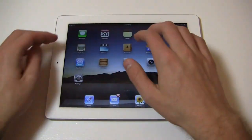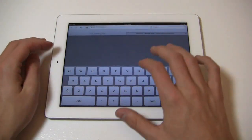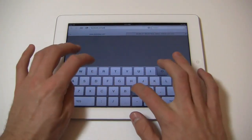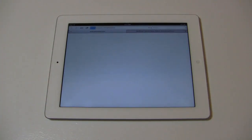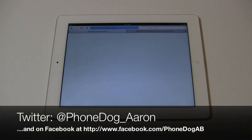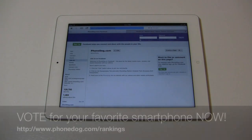Much more coverage to come on phonedog.com with the iPad 3 — the new iPad, whatever you want to call it. Stay tuned to phonedog.com and be sure to like us on Facebook at facebook.com/phonedog. We do a lot of cool stuff on our Facebook page, with some giveaways coming up. Follow me on Twitter at Phonedog_Aaron and check out our rankings program at phonedog.com/rankings, where you can rank your favorite smartphone and let your voice be heard.